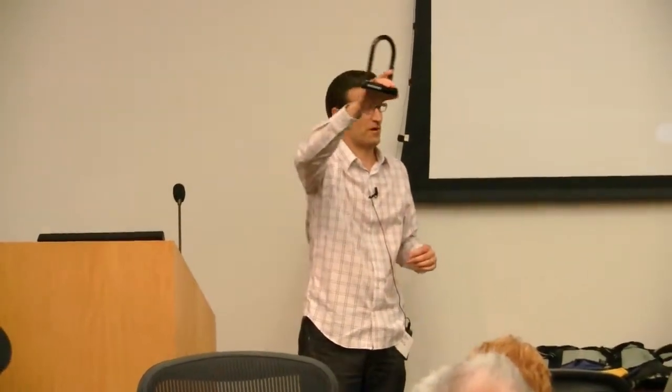All right, how's everybody doing? Good. Does anybody know what this is? What type of bike lock is it?